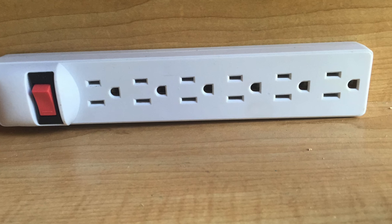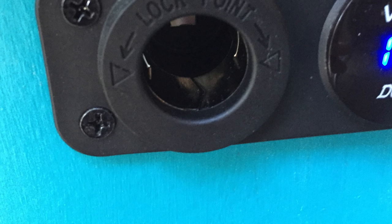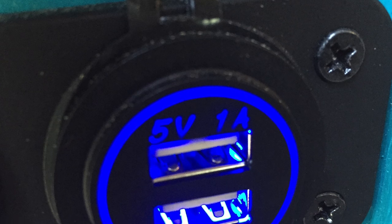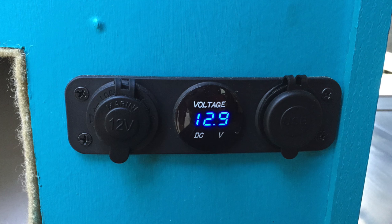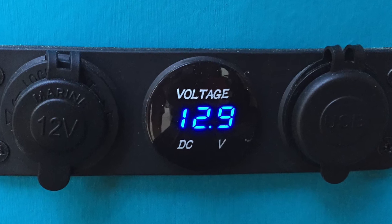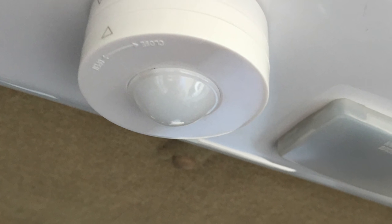Between shore power, solar, and charging from the vehicle's battery, it's rarely without power. It features six 120-volt outlets, one standard 12-volt outlet installed in the camper mainly for use with the fridge, and two 5-volt USB outlets for charging phones and tablets. A voltmeter provides current battery output so you can track battery level and ensure you're getting enough power from solar, the alternator, or shore power.